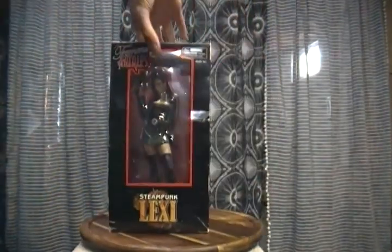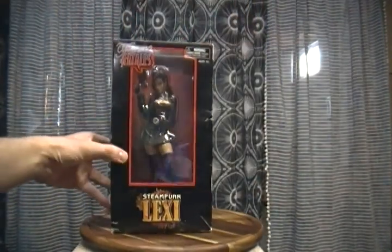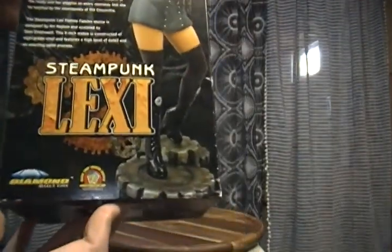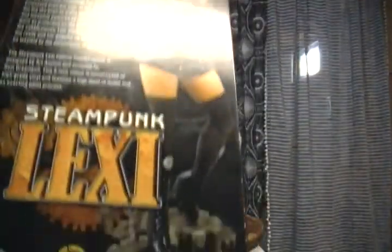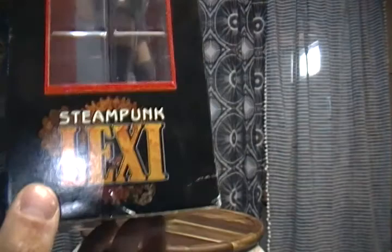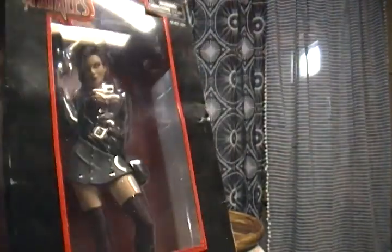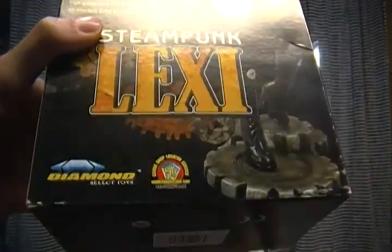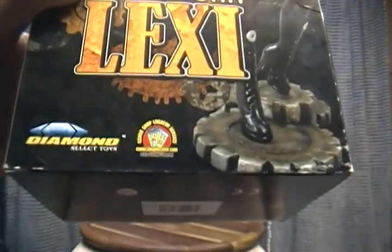First up, we're going to go on to Steampunk Lexi. This thing is cool. Mind the box — it was there for a while, the guy told me, and no one bought them. I got them. Made by Diamond Select Toys — I have a couple other ones from them. Part of their Feminine Fatale series. This was twelve dollars before it got cut down to five. I checked out Diamond Select Toys; they make a lot of cool things, so you should check that out.